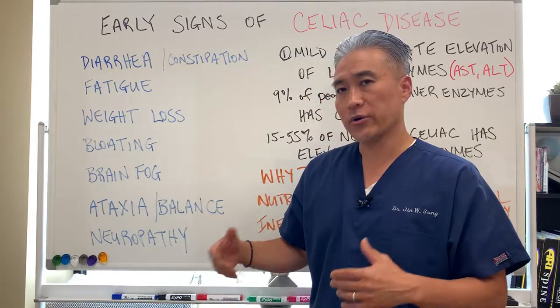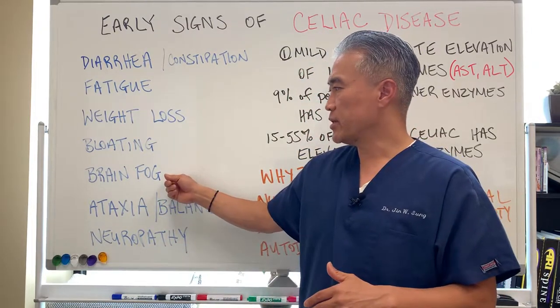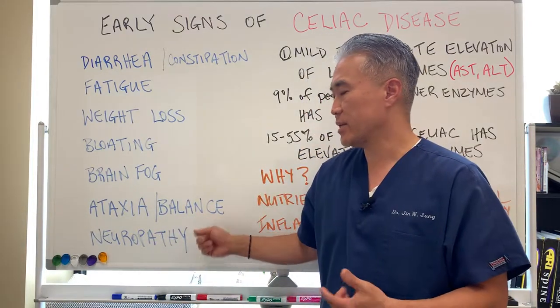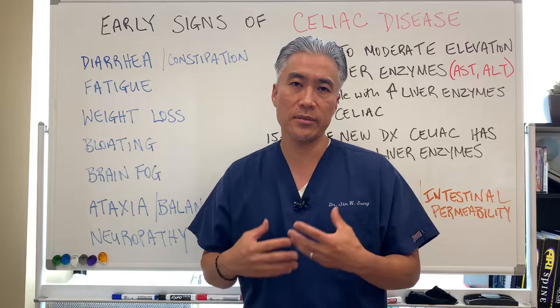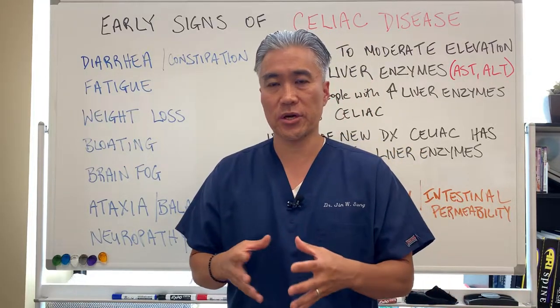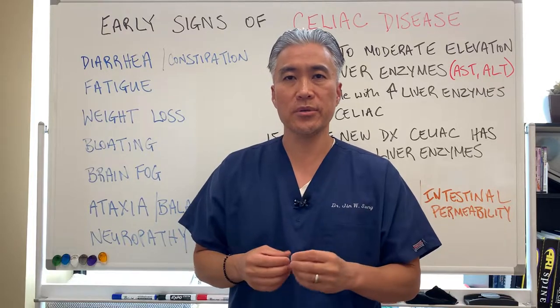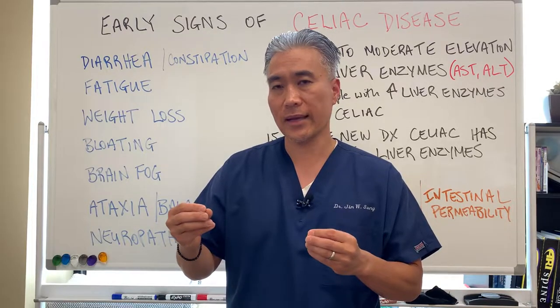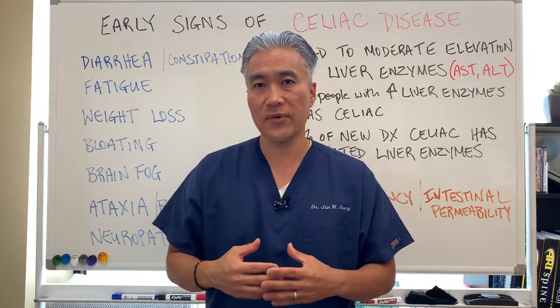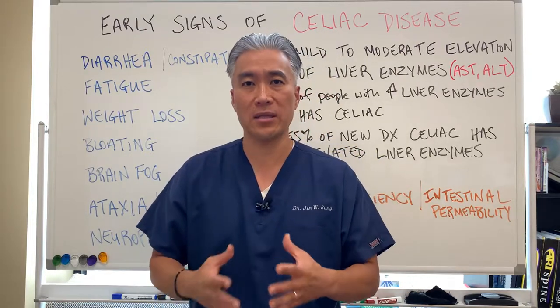The other components are neurologic. You can develop things like brain fog, ataxia, or balance issues. Certain people will develop issues with the cerebellum where gluten will mimic or look like cerebellar tissue, and therefore that patient may develop ataxia or balance problems.